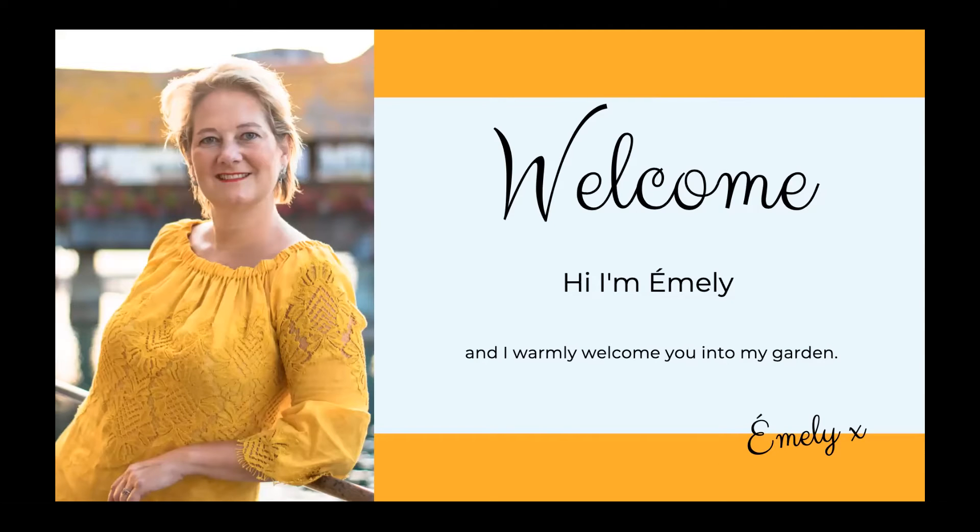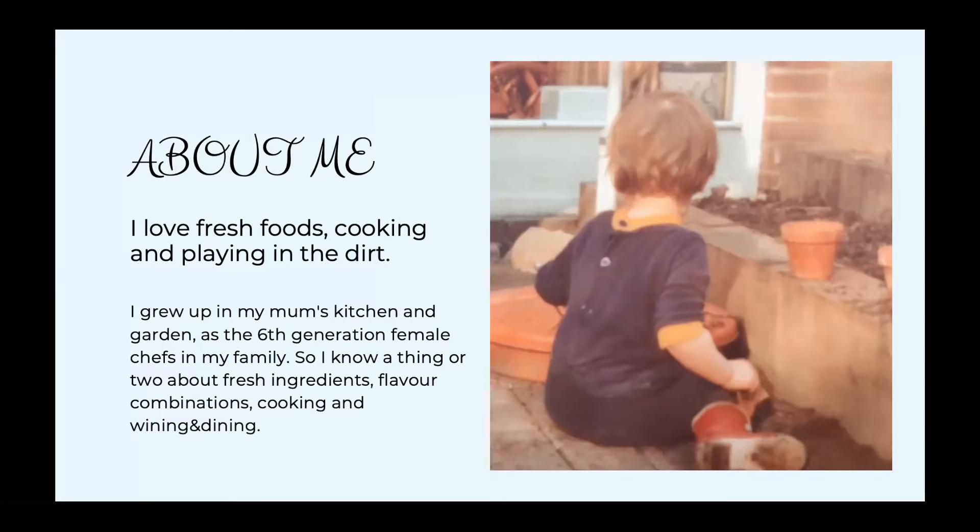Now that I know so much about you, it's time to tell you a little bit about me. A little bit about me: I love fresh foods, cooking, and playing in the dirt. In the picture you can see me trying to maintain my own little corner in my mom's garden - I must have been about three years old.